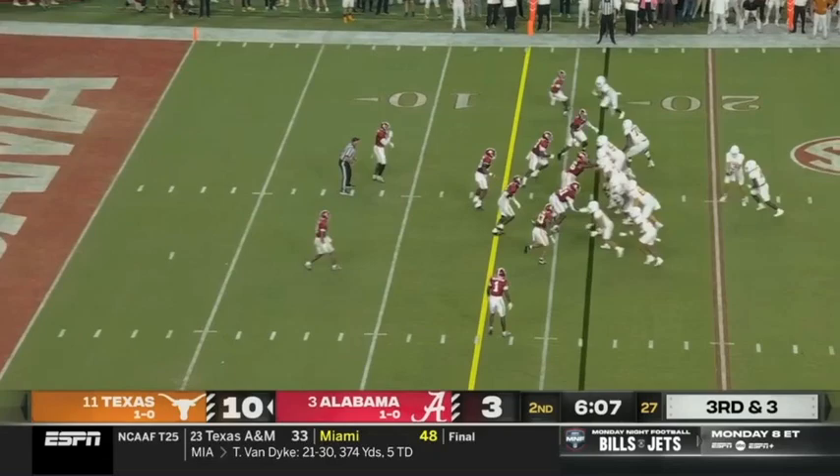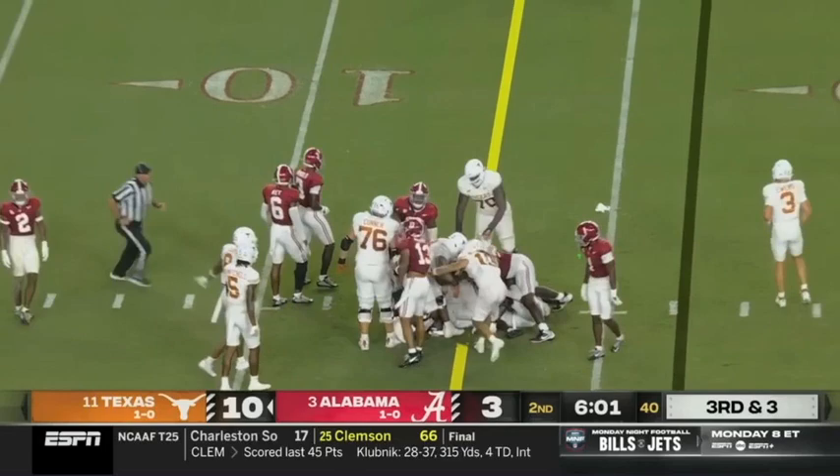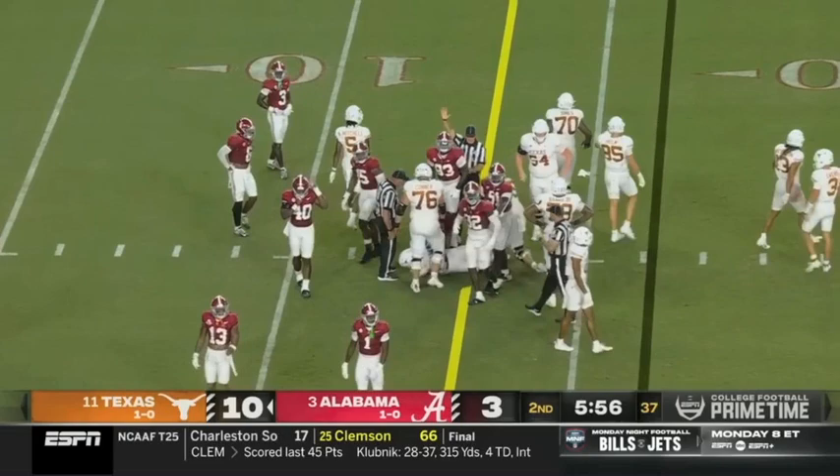They couldn't get fresh bodies in there because of that tempo. Baxter just powers and muscles for another first down to the 13. Bama not even getting — you could see they're frustrated, they want to get the call in.